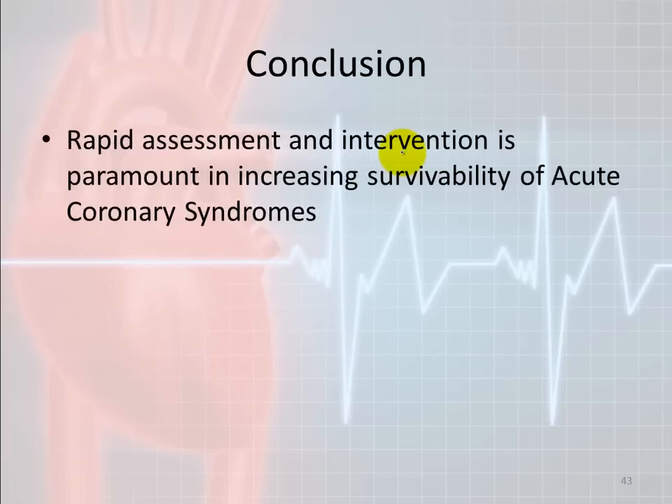The bottom line about treating these patients is that rapid assessment and intervention is paramount to increase survivability in acute coronary syndromes. If you're suspecting someone might be having a heart attack, just treat them as a heart attack — it's better to be told the person wasn't having a heart attack than to be asked why you didn't treat it. Remember: 50% of people with ACS symptoms do not present with typical MI symptoms. I hope you enjoyed the presentation — if you have any questions, please feel free to contact your lecture instructor.